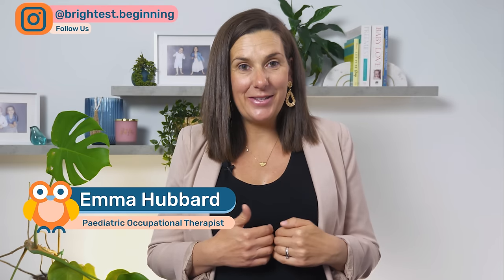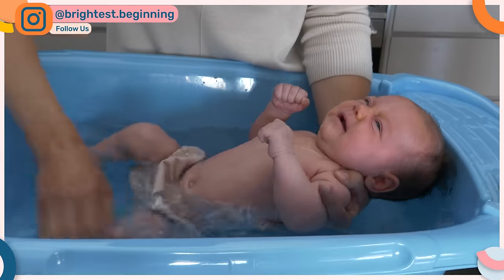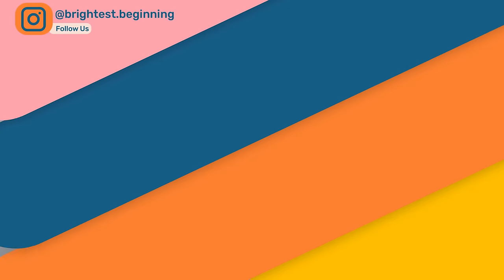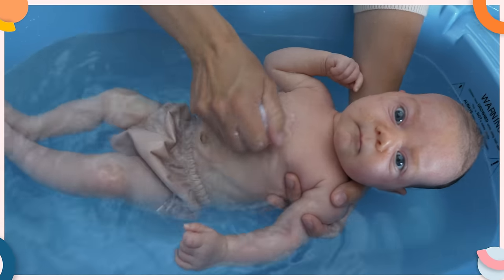Our daughter hated bath times when we first started. She would scream and cry from the start all the way to the finish. But once we started doing some of these things, it really helped to calm her down and got her to enjoy bath times.